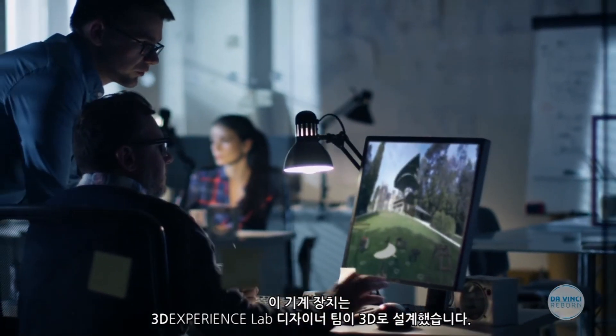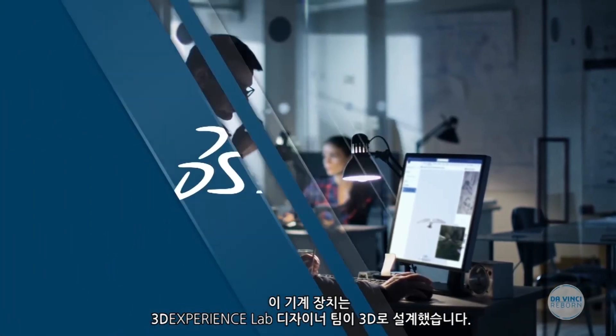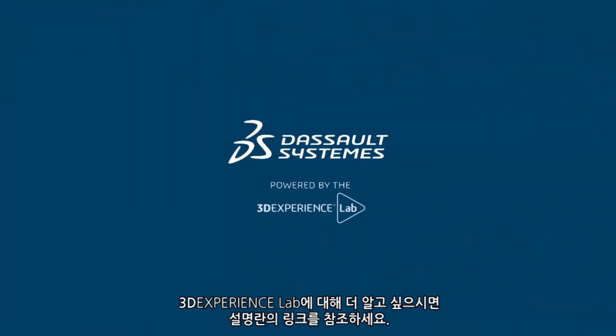This machine is designed in 3D as a passion project by a team of designers brought together by the 3D Experience Lab. Want to learn more about the community? Check out the link in the description.